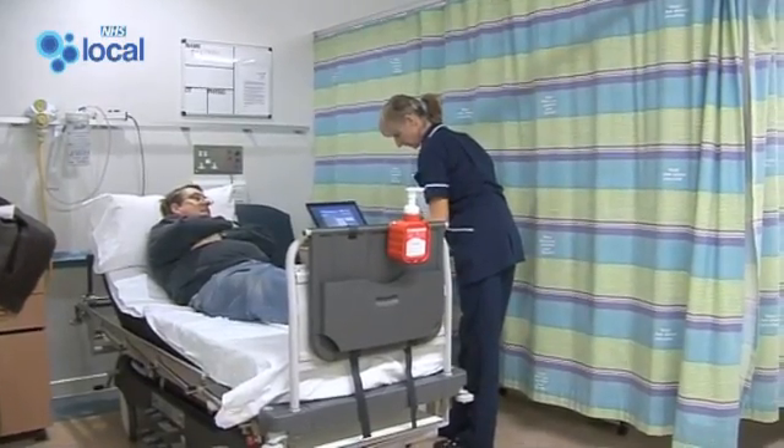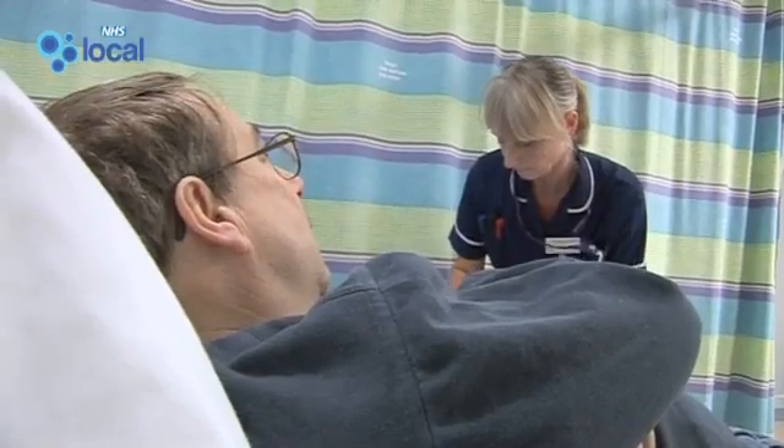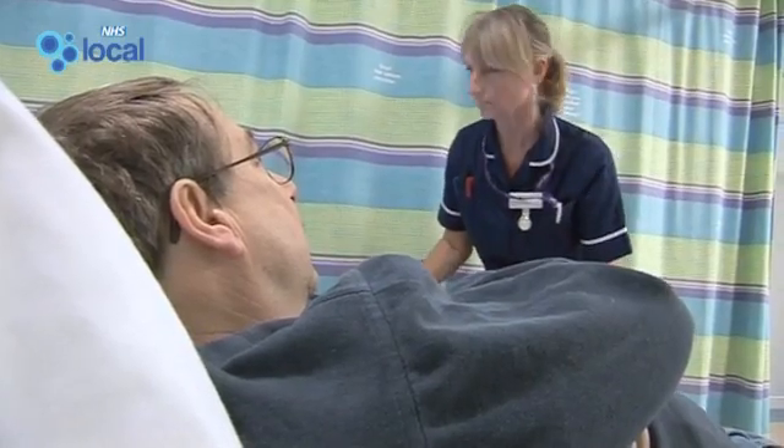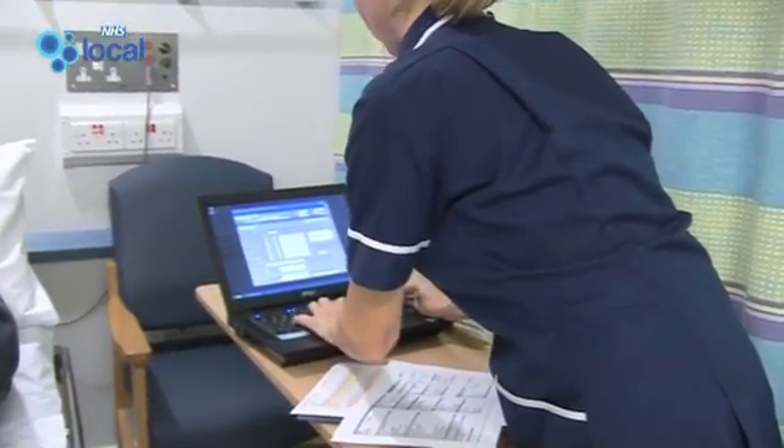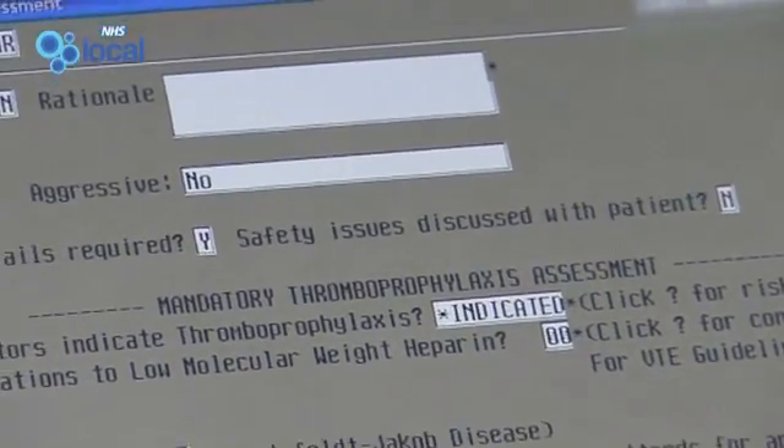This tool has been a great innovation, not only in what it is able to do but also in how we've approached it. In this trust we believe in nurse empowerment — we have encouraged the nurses to lead on the use of this tool. Every patient who is admitted needs to have this risk assessment. It's very easy for staff to use and it has proved that we can reduce the incidence of patients developing thromboembolism.